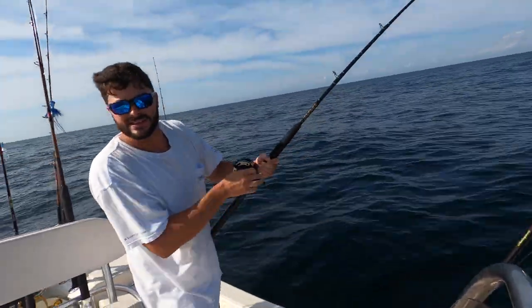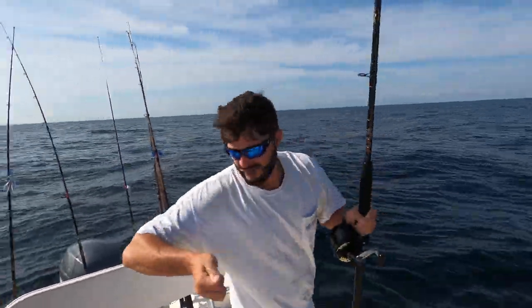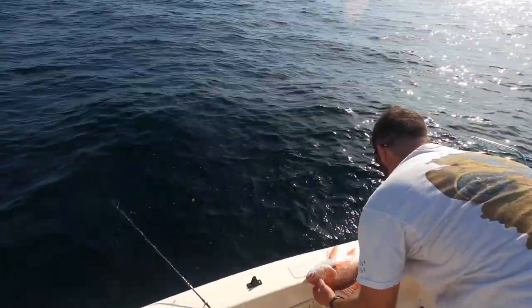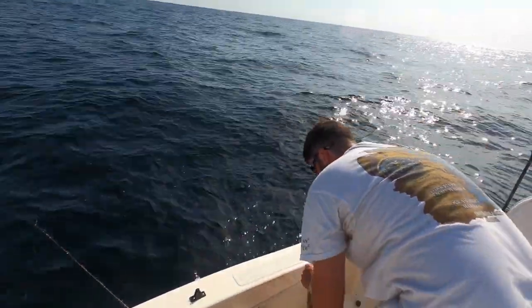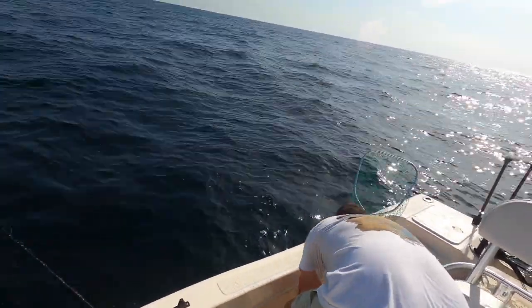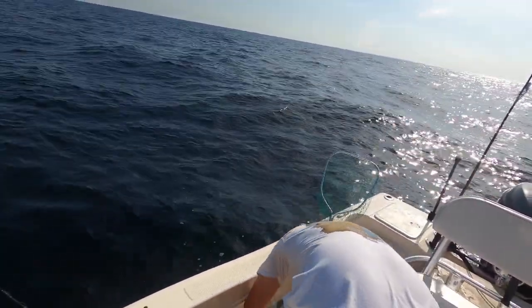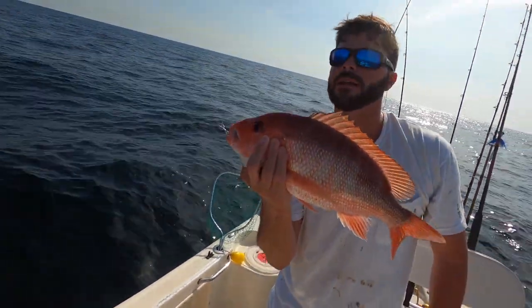It's a baby snapper. It might be a baby. Looks big enough. It's going to be a close call. He's a keeper — 17 and a quarter. That's the limit. That concludes your two-person Alabama red snapper limit. Little guys are tastier anyway in my opinion.